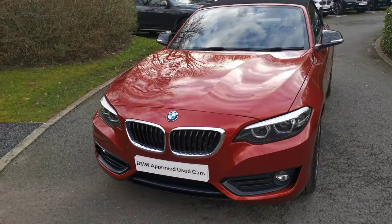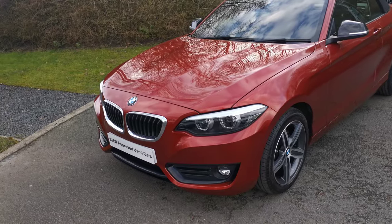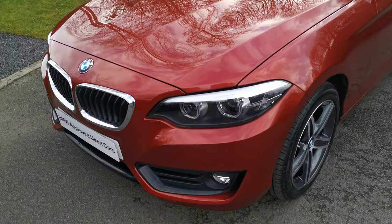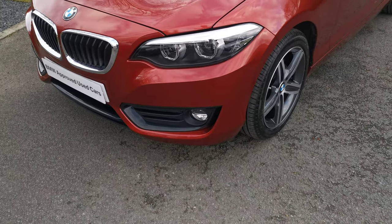It's got this beautiful Sunset Orange paintwork, one of the high metallic finishes from BMW — it really suits this car. We've got the full LED headlights, with a new black inlay in this generation of car that really finishes off the look of the front of the car with those corona rings.